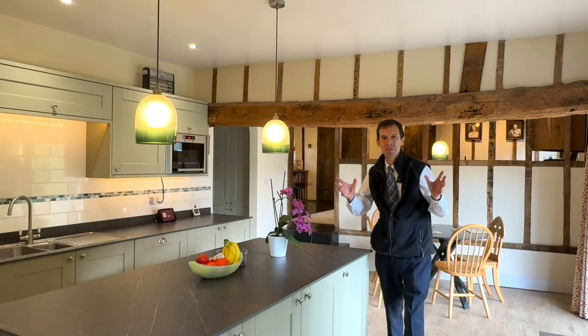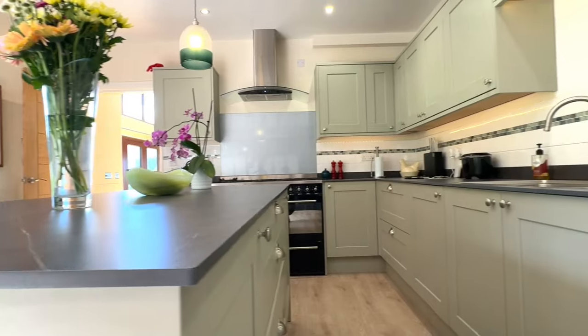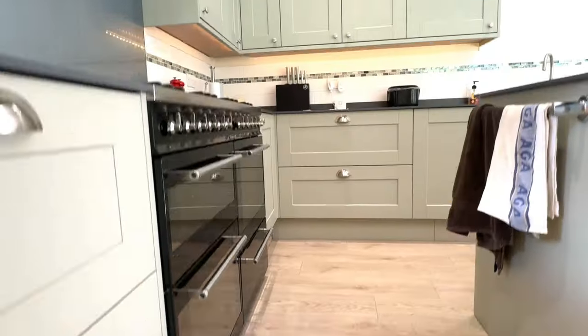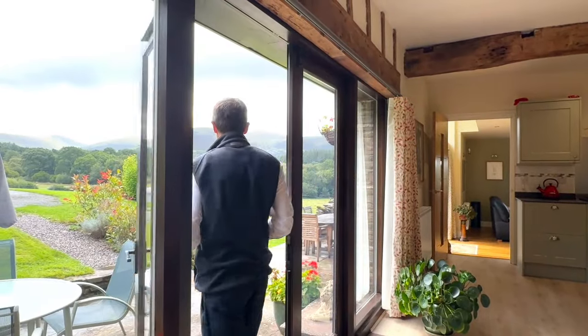The kitchen is the centrepiece of this wonderful home, with a generous range of fitted units including the central island, and a large glazed screen and door opening to the outside dining area, from where you can enjoy the fantastic mountain views.